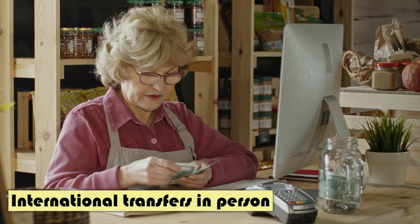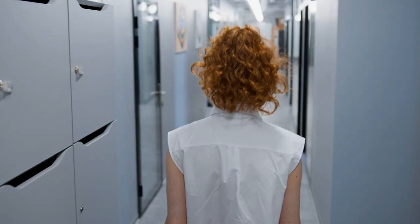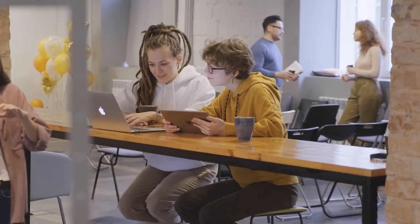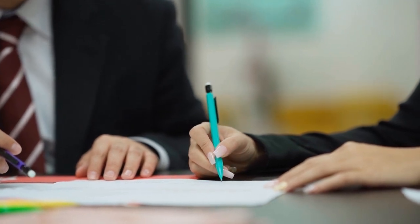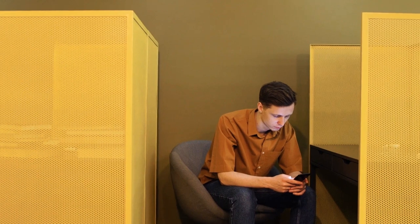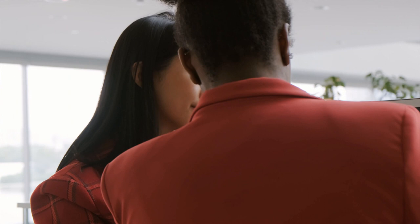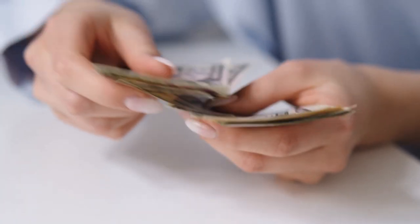International transfers in person. One of the modalities of Western Union is the sending of remittances in person. Basically, you go to one of their offices in person and with cash. It is important that you know the Western Union offices in the city where you are. The cashier will give you a form in which you have to include your personal data and the amount you want to send. The ATM will count your money and give you a tracking number. You have to send that tracking number to the person you are sending money to. She, in turn, will go in person to a Western Union branch and with her identity document and the tracking number, she will be able to withdraw the money in cash.